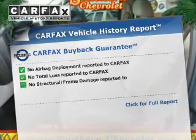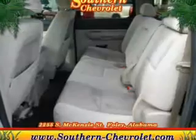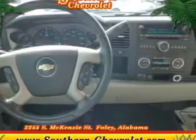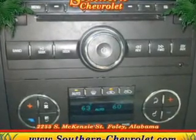The included Carfax Vehicle History Report allows you to purchase with confidence and the knowledge that your buy was a smart choice. Plus, enjoy these notable features included in this vehicle: power door locks, power windows, cruise control, an AM-FM stereo with a CD player, satellite radio, an alarm system, and power steering.